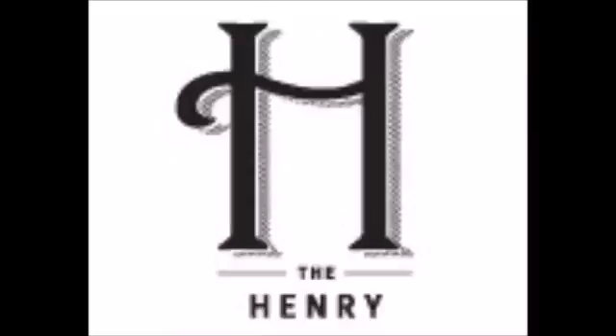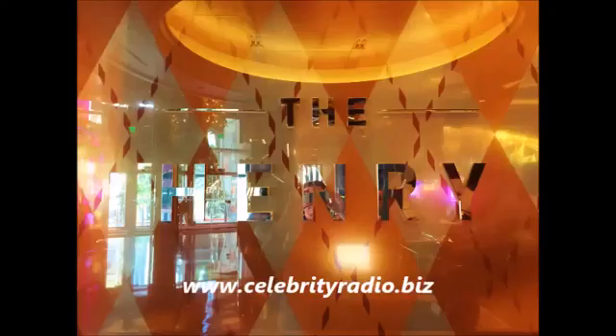Hello and welcome to another exclusive review with me, Alex Belfield, here at celebrityradio.biz, where last year we had over 8.3 million minutes viewed on YouTube. This week we focus on The Henry at the Cosmo Las Vegas. It's located in the heart of the casino amidst the atmosphere, fun and energy of this glorious property.